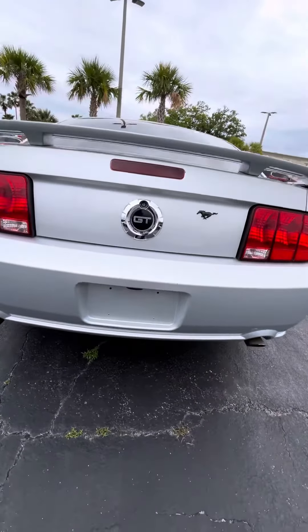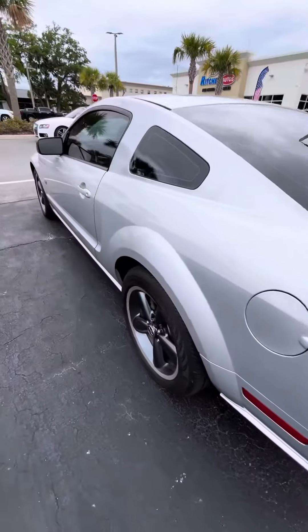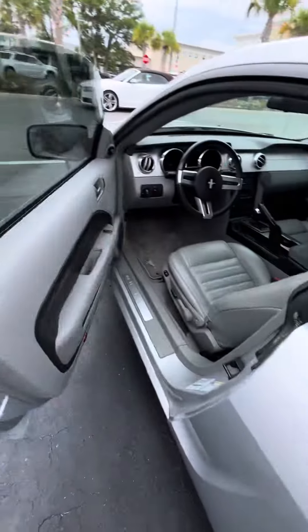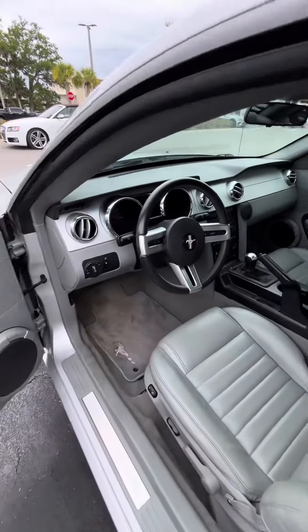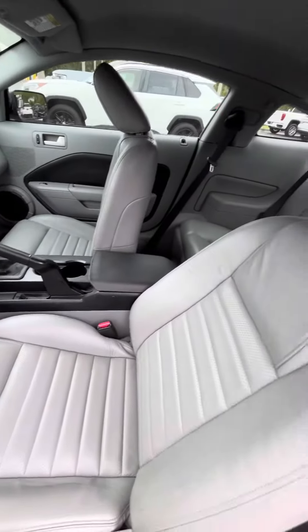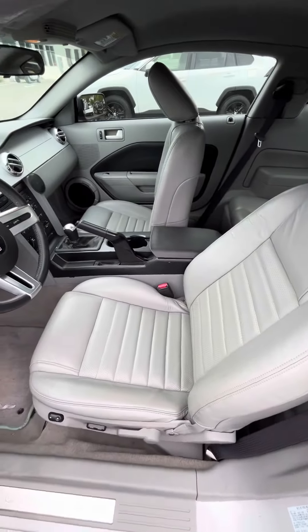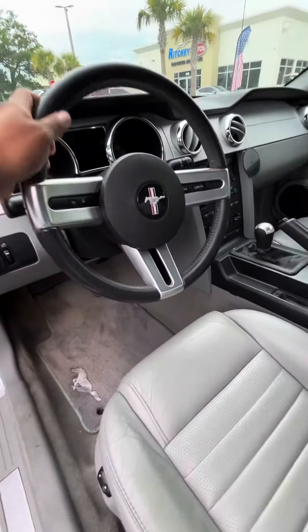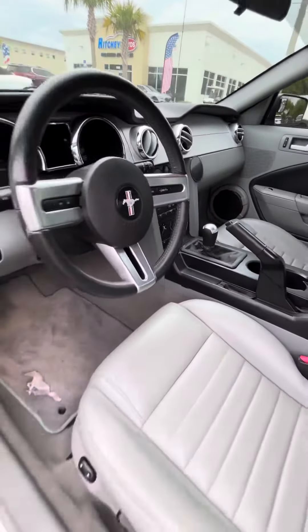It is a GT model, 2006. Taking you out to the driver's side — the interior on the driver's side is actually still in great shape for the age and the mileage. Car drives fantastic.